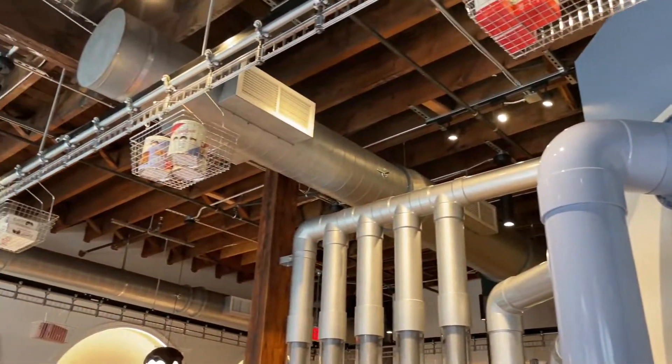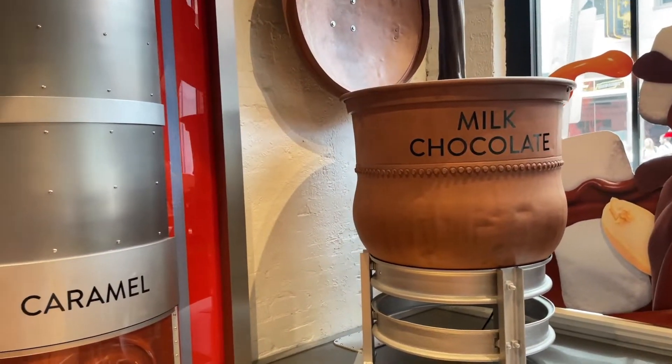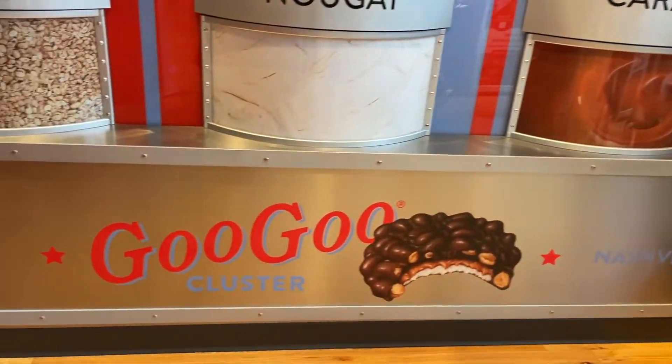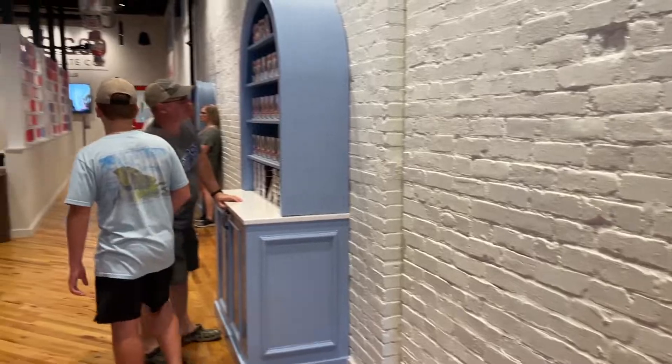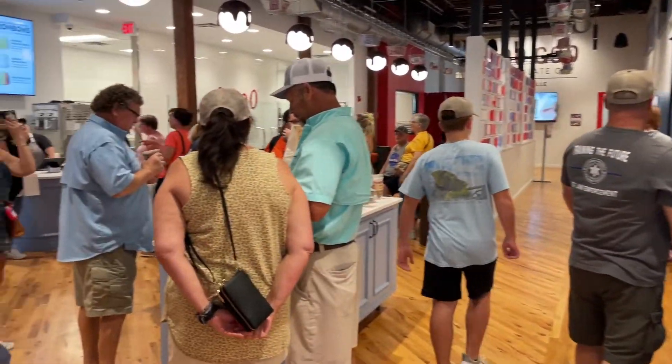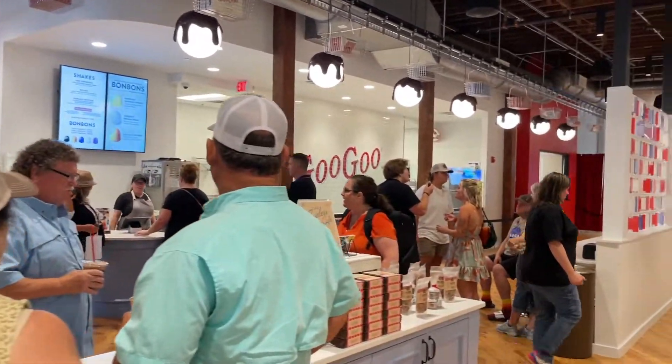We stopped in the Goo Goo Cluster place — it's cute. It shows you all the ingredients that go into making it. You have a store in here and you can get all kinds of stuff.